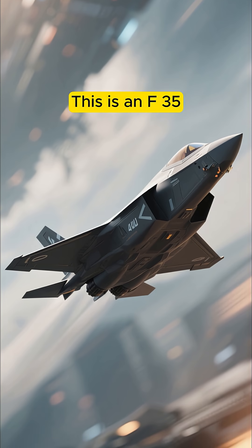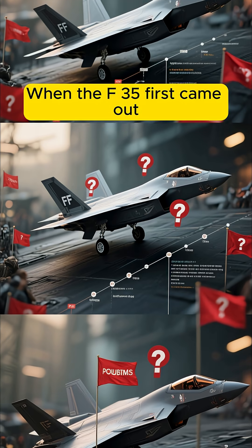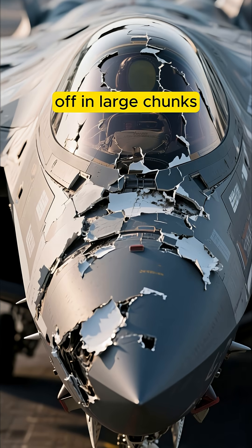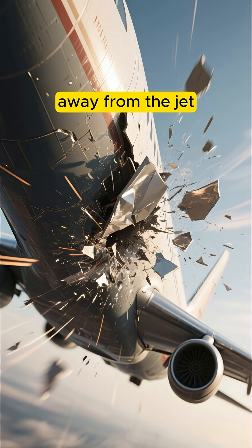This is an F-35, and this is how we fix their stealth coating. When the F-35 first came out, it had a bunch of problems. One of the biggest problems was that the stealth coating was coming off in large chunks. You can see here that the coating is starting to peel away from the jet.